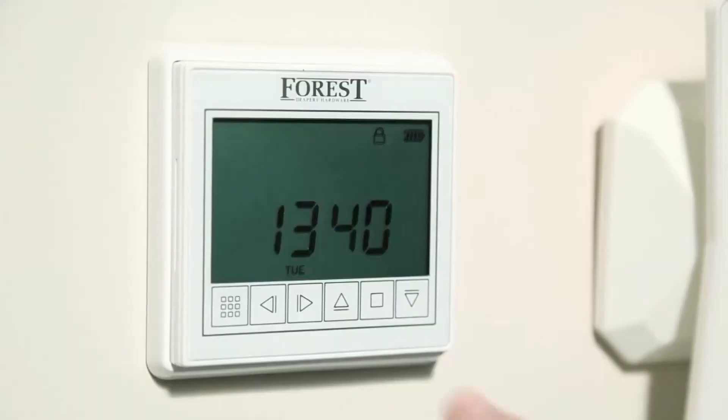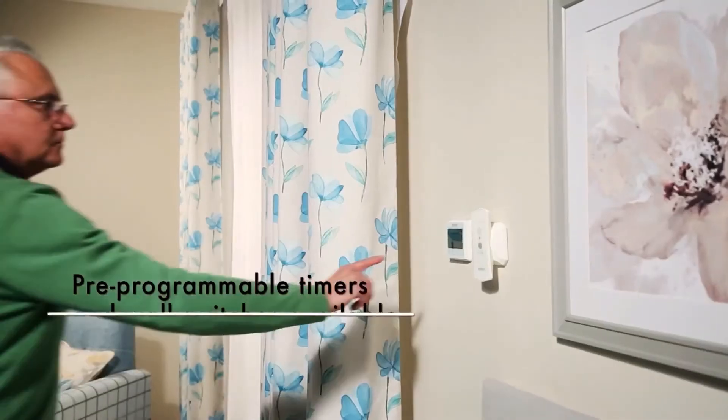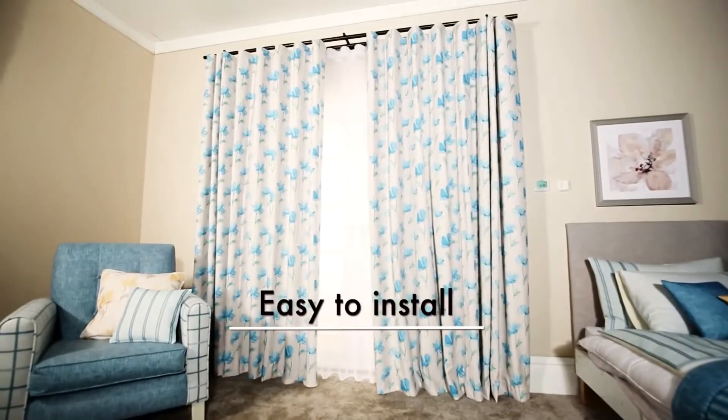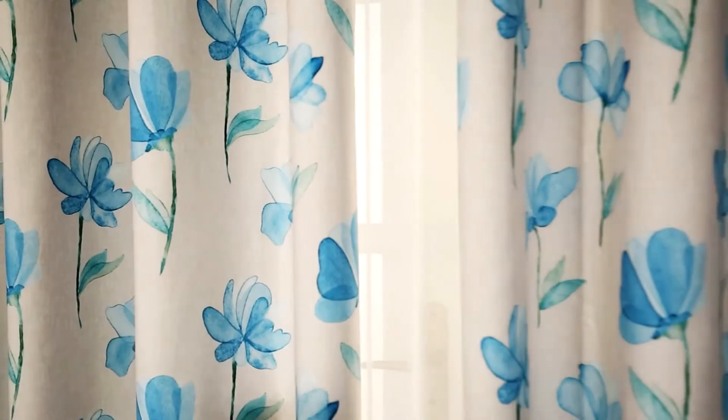Whether operated by remote control, wall switch or pre-programmable timer, the noiseless tracks will open, close or move to a desired position, controlling the amount of light entering a room.